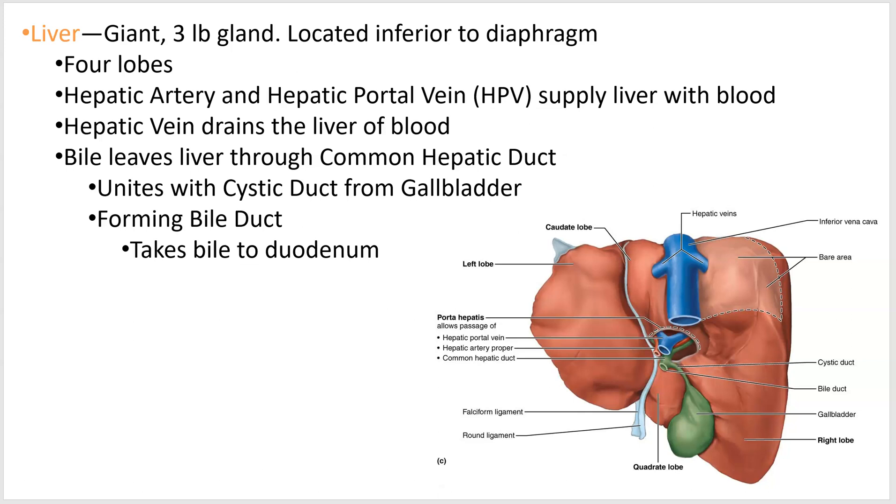Hello, video three of 2402 lecture. We'll go from the liver and include the gallbladder and the pancreas. These three organs are not part of the alimentary canal — they're not part of the tube itself. They are accessory organs. They're part of your digestive system because they produce a majority of the molecules that you use to chemically break down your food, but they're not part of that continuous tube.